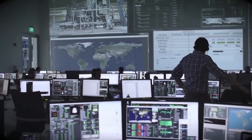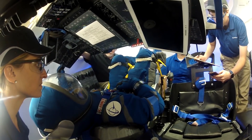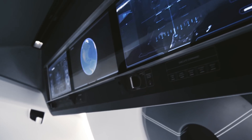Boeing and SpaceX are committed to developing IVA suits based on their contracts with the Commercial Crew Program. These suits are only meant to be used inside their respective spacecraft, to protect crew from potential depressurization in transit or an emergency in orbit.